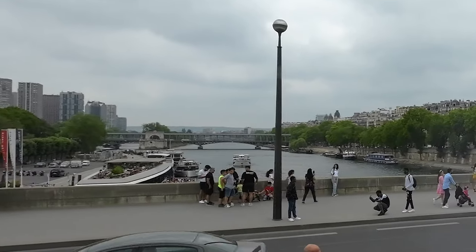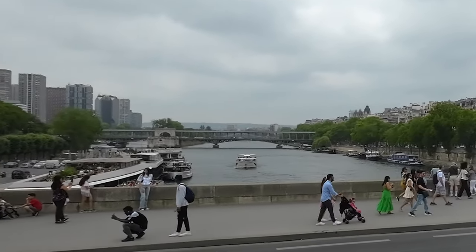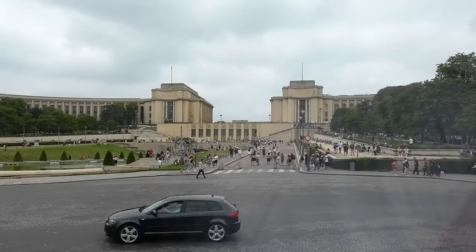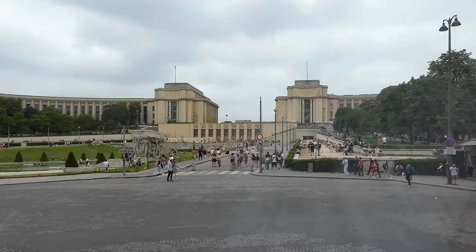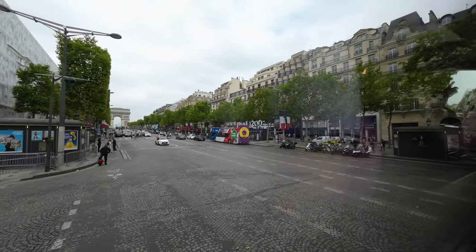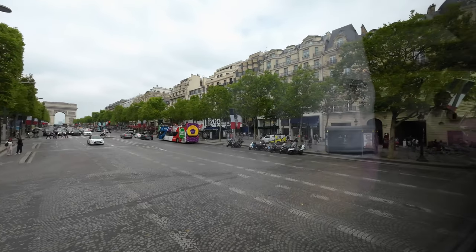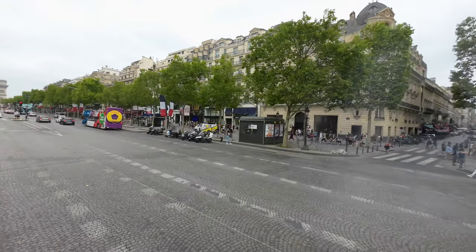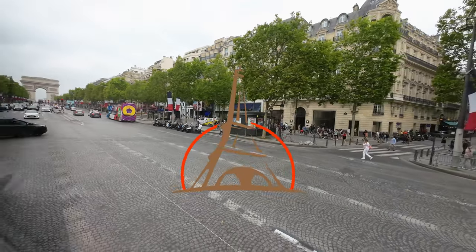Crossing the Seine again, this time on Pont d'Iéna. This is the Trocadéro. We are now back on the Champs-Élysées with the Arc de Triomphe at the top. This marks the end of our gastronomic bus tour — what a great time we spent, a true gastronomic and sightseeing experience, definitely a must try for Paris lovers.